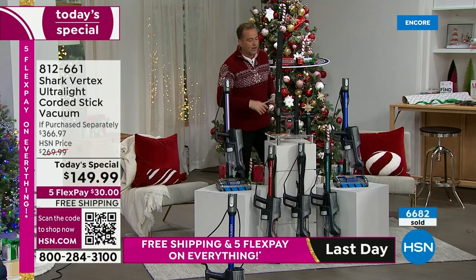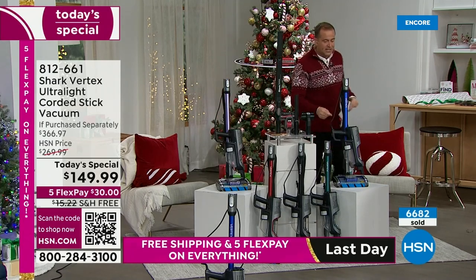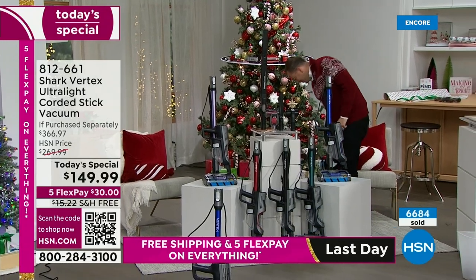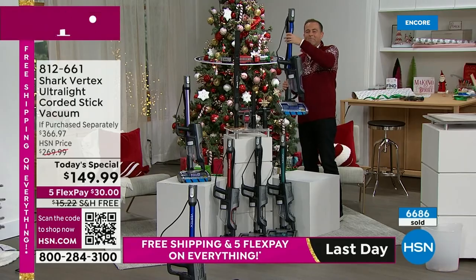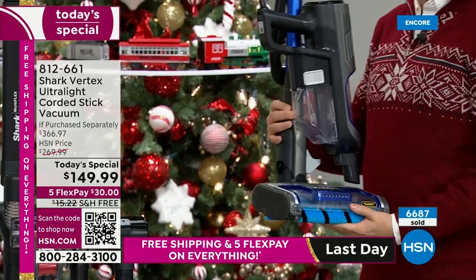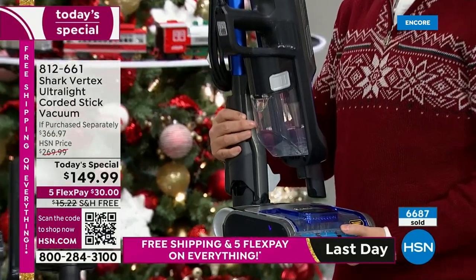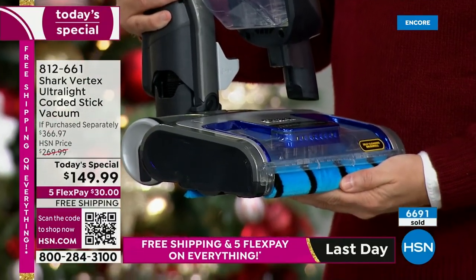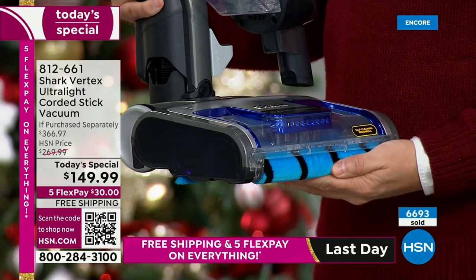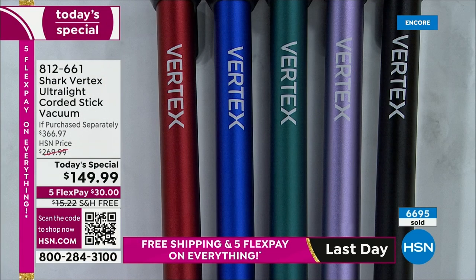I have it in lilac, paprika red, black, deep teal, or right here — this is the color that America loves: the Blue Iris. Blue Iris will sell out very quickly. It is outselling the other colors significantly. I want you to get your first-choice color — if you want Blue Iris, get it before it's sold out.